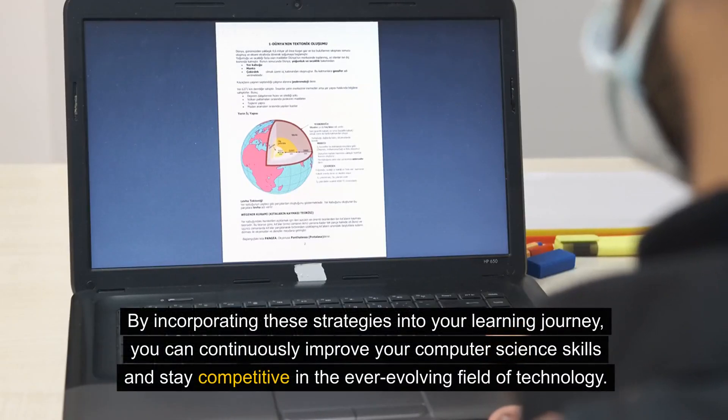By incorporating these strategies into your learning journey, you can continuously improve your computer science skills and stay competitive in the ever-evolving field of technology.